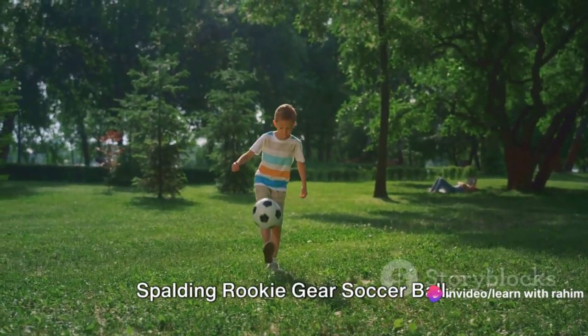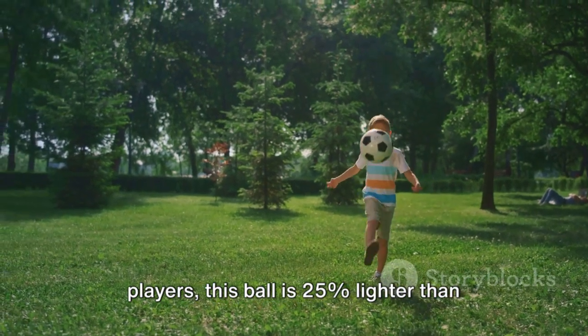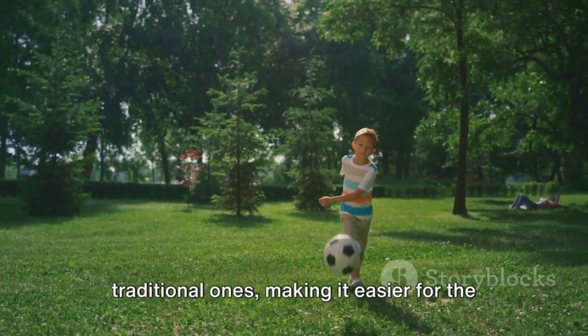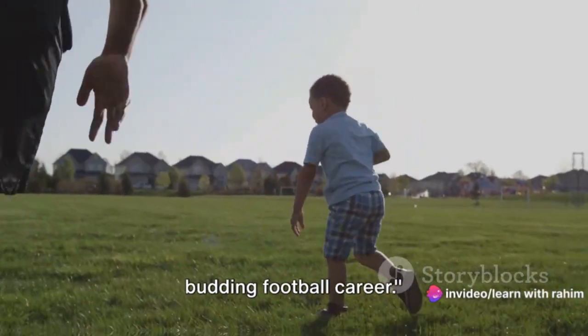Coming in at number 3 is the Spalding Rookie Gear Soccer Ball. Specifically designed for the younger players, this ball is 25% lighter than traditional ones, making it easier for kids to kick and control. It's a great investment in your child's budding football career.